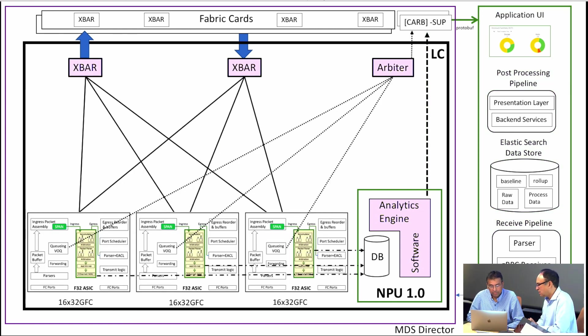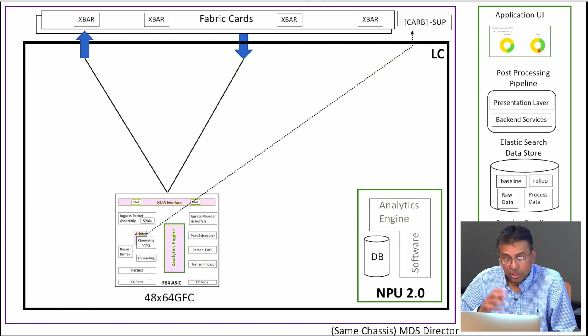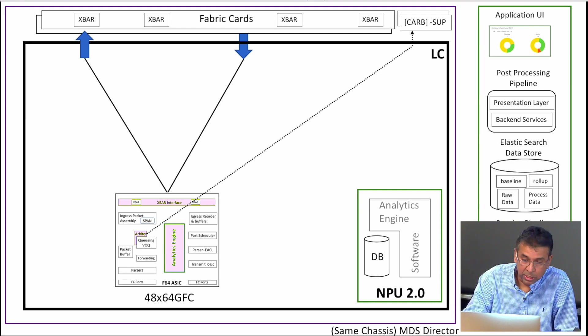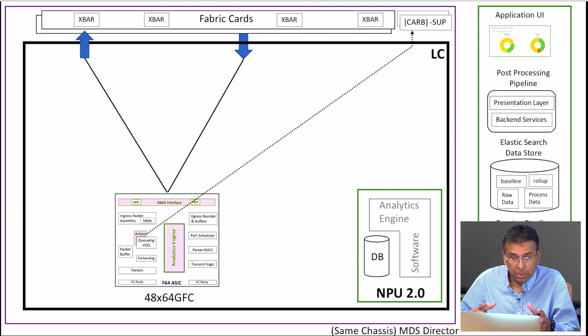I can see now you have an analytics engine on the line card, crossbars, arbiters, and 32 gig. What are your engineers looking at for ASIC innovations in 64 gig? In our next-generation 64-gig ASIC there is a lot of innovation. If you look at this slide versus the previous slide, a lot of things have vanished — what that means is many of the crossbar ASICs, the Arbiter, everything got integrated. Three of those slices became one slice.